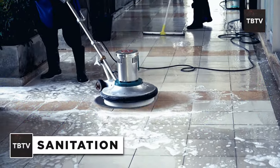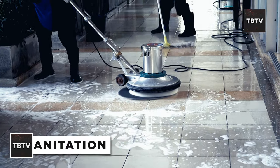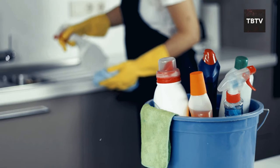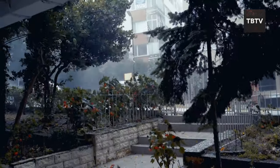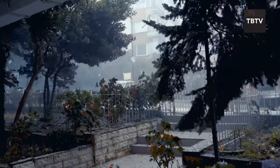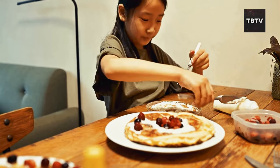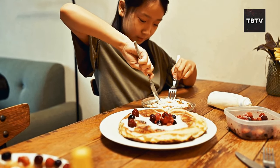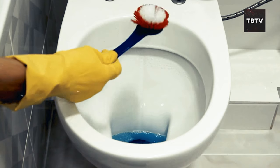Moving on to something a little less glamorous, but equally important: sanitation. I know it's not the most exciting topic, but trust me, it's a game-changer when it comes to survival. Picture this — you're hunkered down in your bug-in fortress, the world outside is a chaos of wind and rain. You've got your food, your water, and you've secured your home. But what about the little things, like going to the bathroom? It's not something we often think about when planning for a disaster, but it's absolutely crucial.